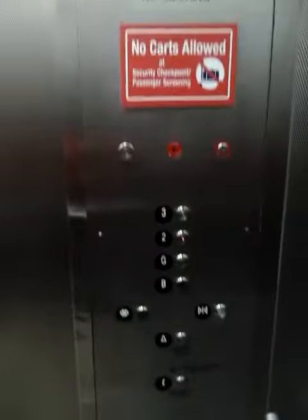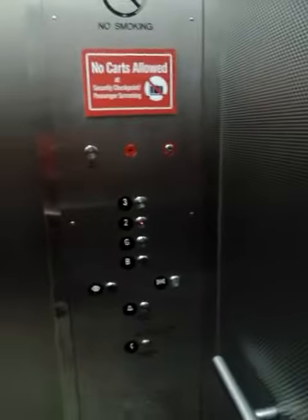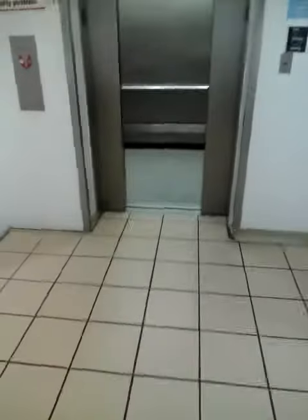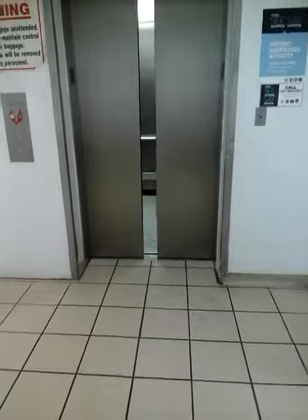Now let's go up to the second floor. View your fixtures. Wait for it to close. And that's it. Okay. Thank you, I'll be back. Thank you.